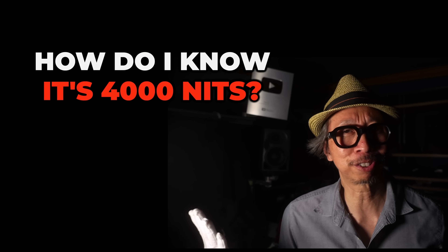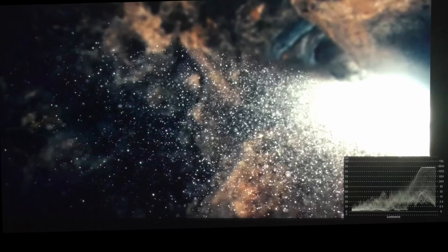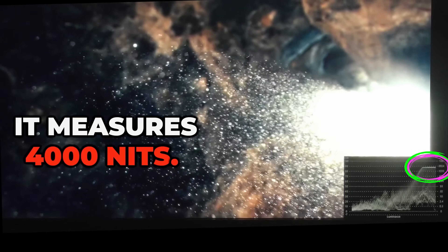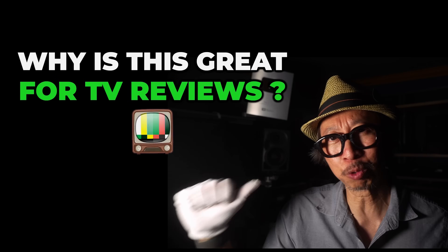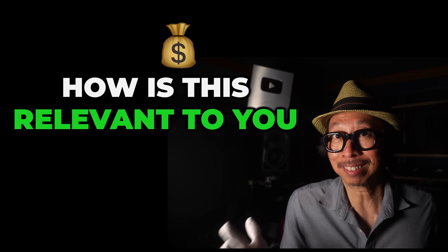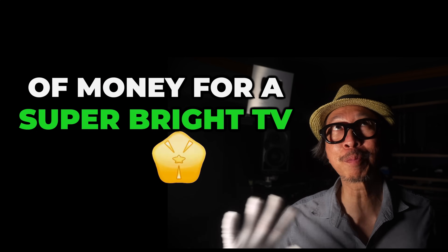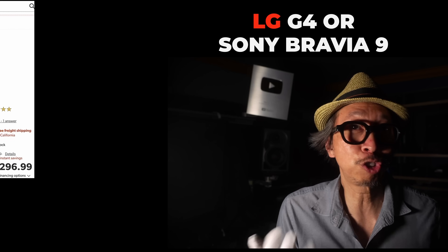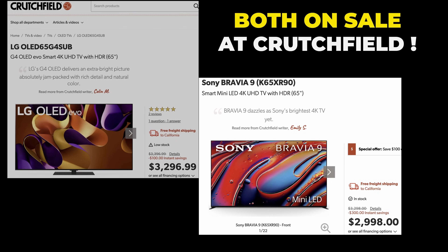First, how to know it's 4000 nits. That's easy — I happen to have the Sony Reference Monitor 3110, designed specifically to measure 4000 nits. The second question we're going to answer is why this is so great for a TV reviewer like me. Third, and most importantly, how is this relevant to you as a TV buyer considering paying a lot of money for a super bright TV like the LG G4 or the Sony Bravia 9, both of which are on sale at Crutchfield, today's sponsor.